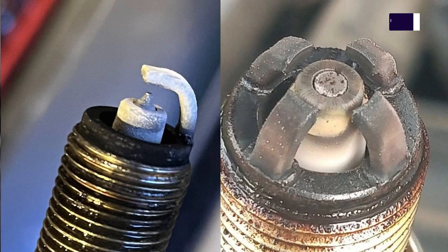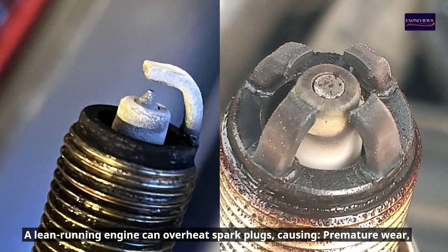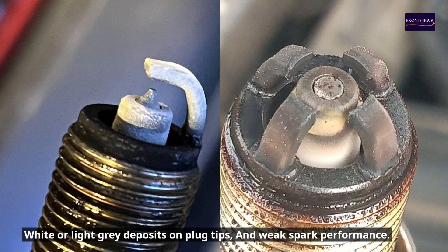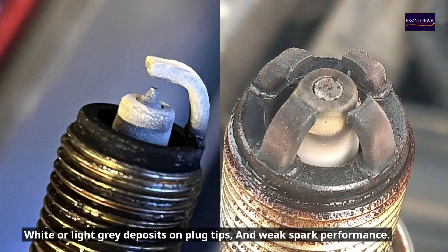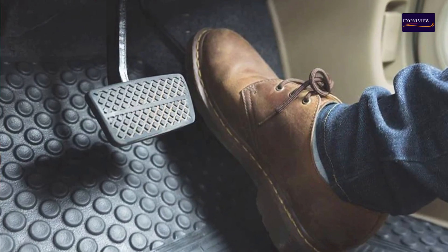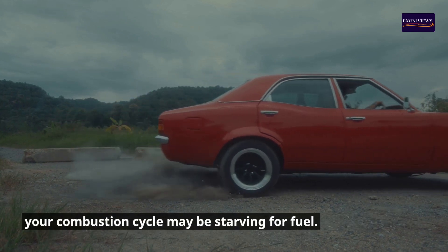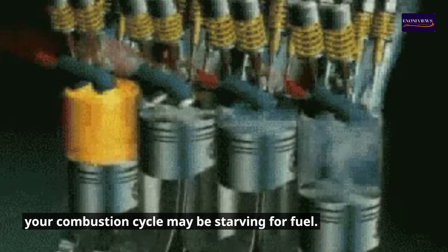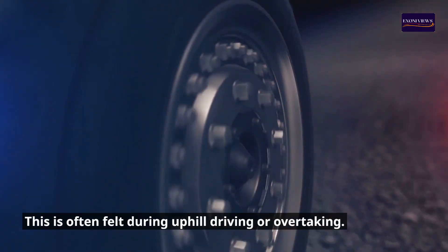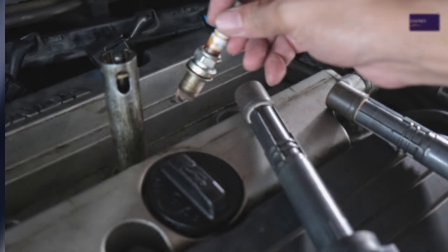Sign six: Spark plug issues. A lean running engine can overheat spark plugs, causing premature wear, white or light gray deposits on plug tips, and weak spark performance. Sign seven: Slow or weak acceleration. If you press the gas and your car doesn't respond instantly, your combustion cycle may be starving for fuel. This is often felt during uphill driving or overtaking.